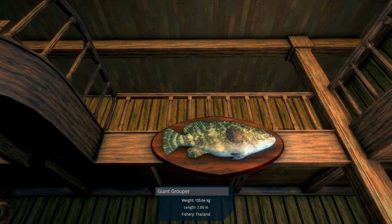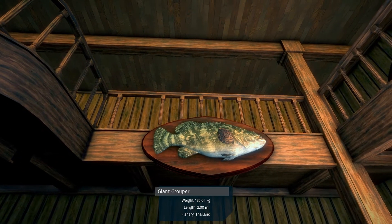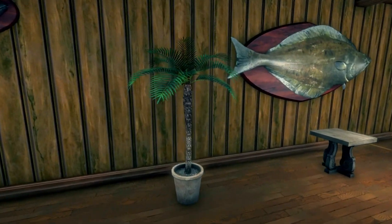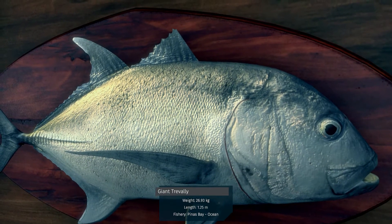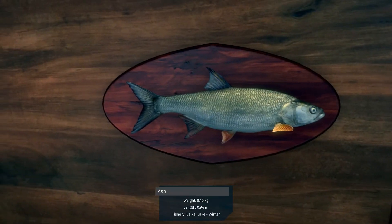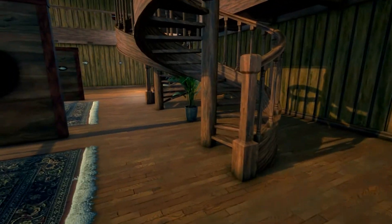Giant grouper — wow, from Thailand. Giant grouper, giant turbot. And an asp.